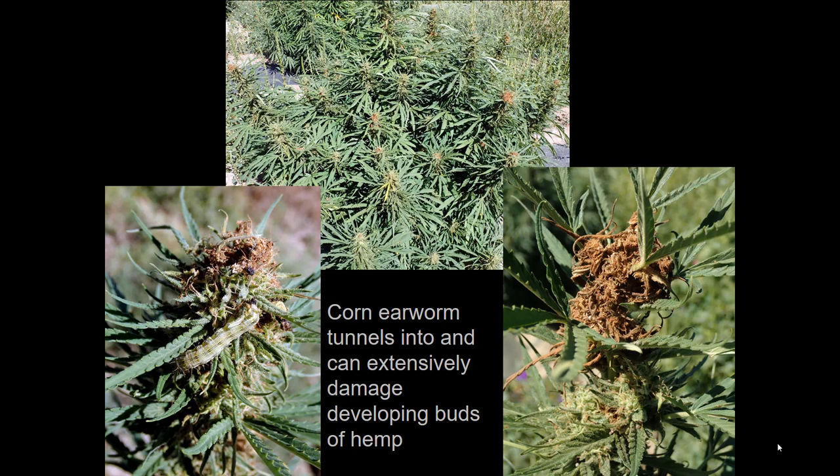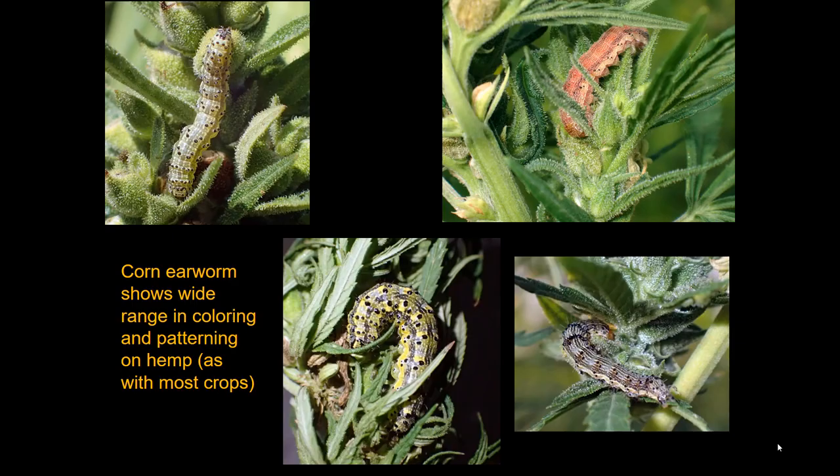For those interested in hemp, corn earworm is probably the most important insect pest of outdoor-grown hemp in North America. It will ravage the buds of CBD-type hemp, and a single caterpillar can damage several buds during its development. We've had outbreaks in southeast Colorado where growers have lost hundreds of thousands of dollars. This insect has damaged hemp from coast to coast — from California to Virginia — reflecting its extraordinarily wide host and geographic range.